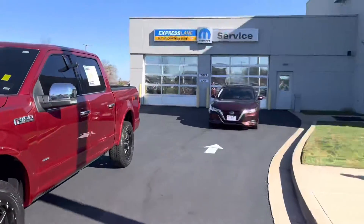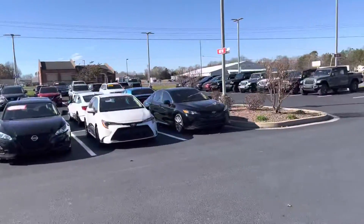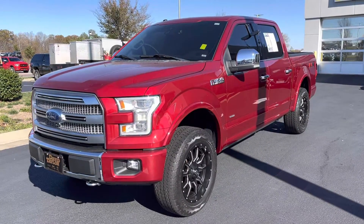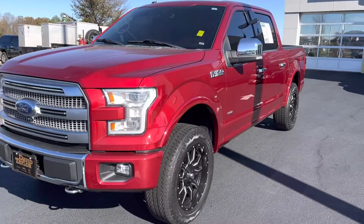Hey Chris, this is Chandler here at David Taylor Chrysler Dodge Jeep Ram in Murray, Kentucky. Give me a quick spin around some inventory that we have here on lot. I know you're asking about this 2015 Ford F-150 Platinum — just hit 65,000 miles.